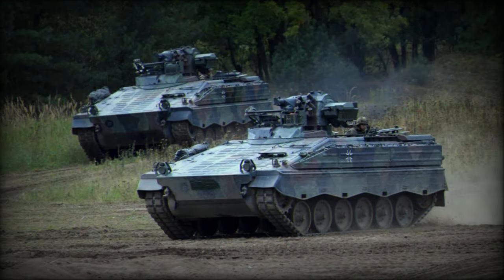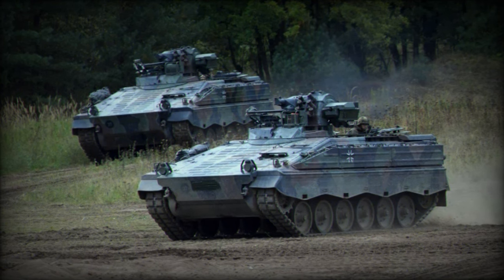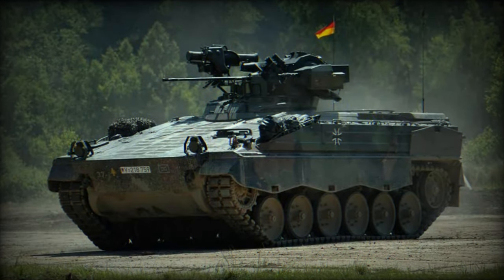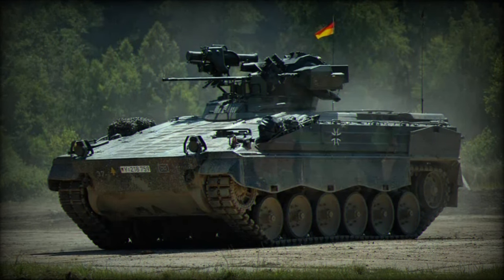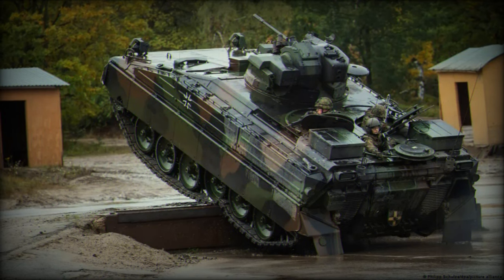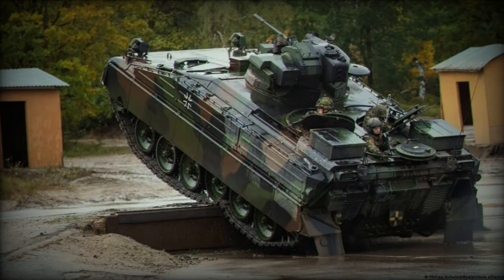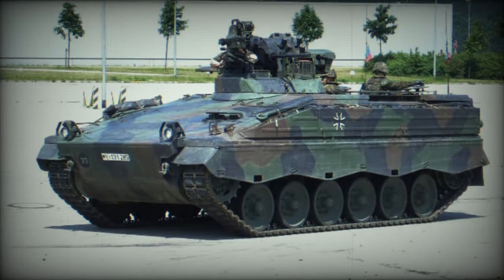With standard protection against small arms fire of 7.62mm caliber and shell splinters, and an enhanced armor package in its 1A3 version capable of resisting 30mm cannon ammunition, the Marder offers increased safety to its occupants compared to its predecessors. These vehicles weigh 33,500 kg and can reach a maximum speed of 65 km/h, with a range of about 500 km.